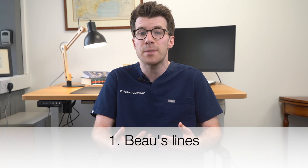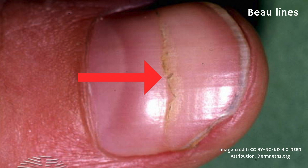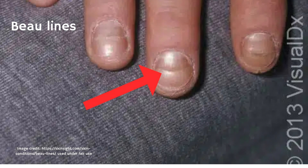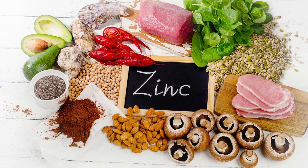The first nail sign are Bose lines. These are horizontal depressions or grooves in the nail plate — visible lines running across the nails. They're typically caused by temporary interruption of nail growth due to severe illness, malnutrition or stress, and in anorexia it could be due to a lack of dietary zinc. Treating these means addressing the underlying nutritional deficiencies and managing the anorexia. As the individual recovers and nail growth resumes, Bose lines typically grow out and disappear.